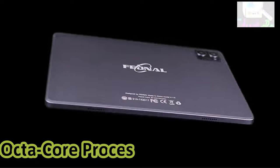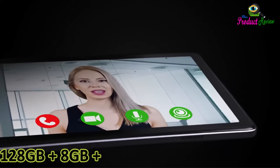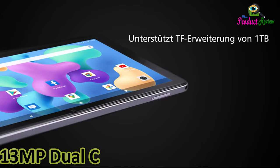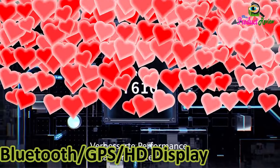Tablet 2024, newest Android tablet, 10-inch. Octa-core processor. 5G Wi-Fi tablet with keyboard. 128GB plus 8GB plus 1TB expandable storage. Large touchscreen tablet. 13MP dual camera. Bluetooth, GPS, HD display. Mouse case.